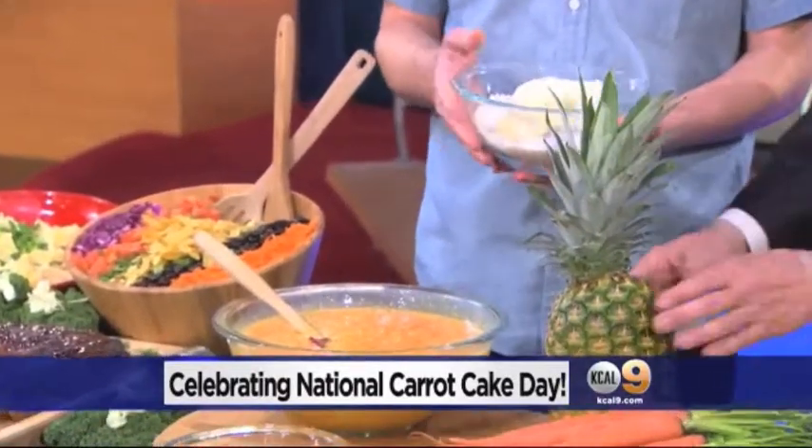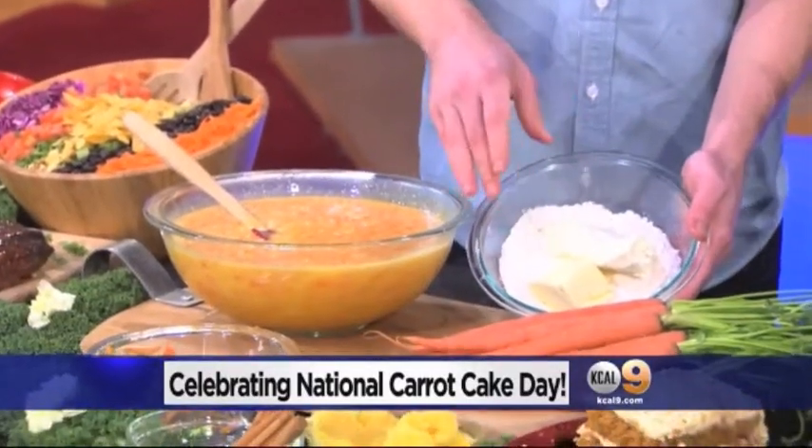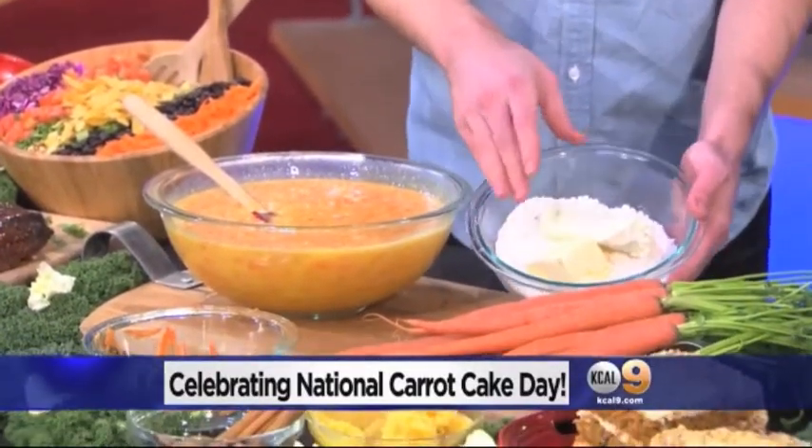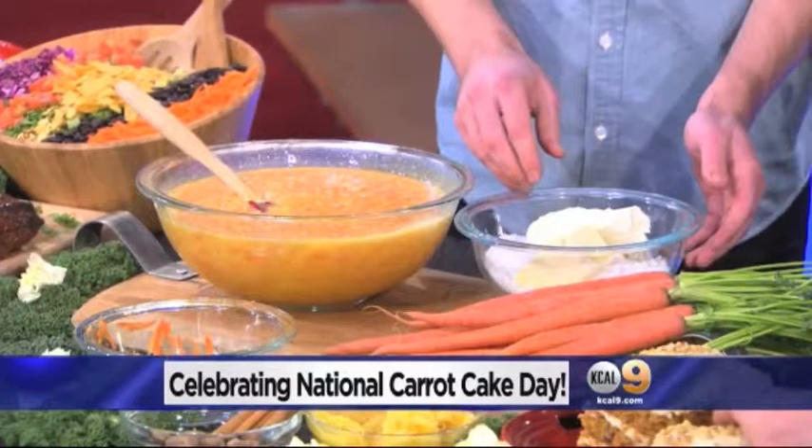So you bake that in the oven, let it cool, and then the magic of cream cheese frosting. We couldn't imagine the cream cheese frosting at Stone Fire without three key ingredients: cream cheese, a whole lot of powdered sugar, and a little bit of butter. You can also sweeten it with some milk as well.